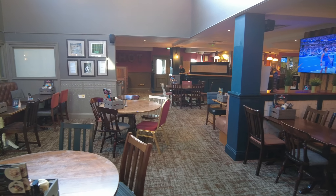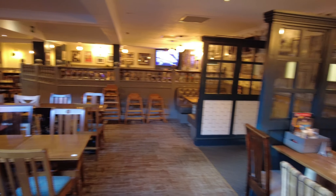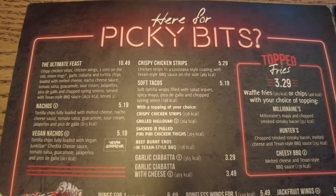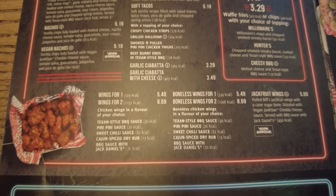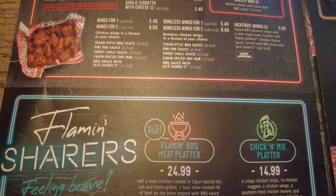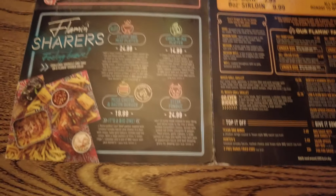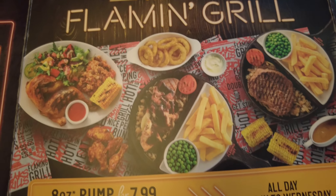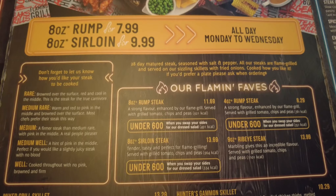The breakfast is also served in a room just to the side of the main restaurant. This is the menu — shows a good selection of things to eat, from picky bits, starters, steaks, and burgers. Good choice. With all the Flaming Grill restaurants, the prices are quite reasonable as well, and the portion sizes are usually quite large.